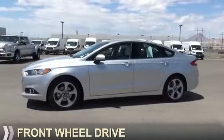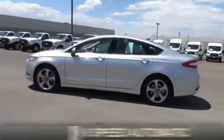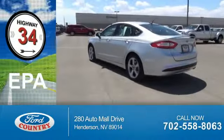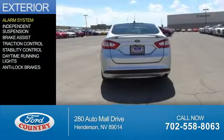It's powered by front wheel drive, a 2.5 liter 4-cylinder engine, and a 6-speed automatic transmission. Great fuel efficiency — saves you money by requiring fewer trips to the gas station.